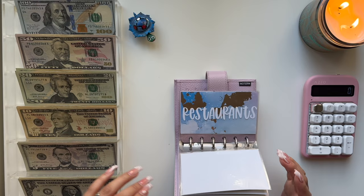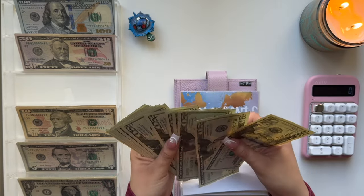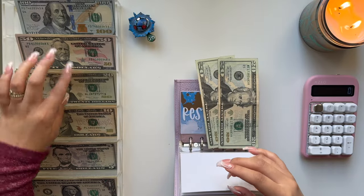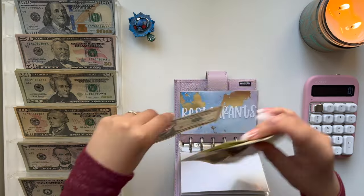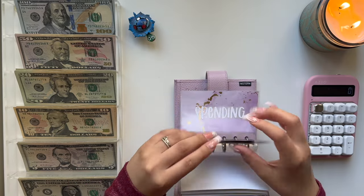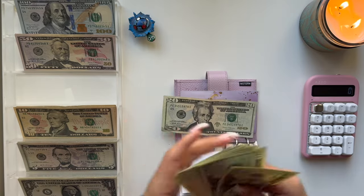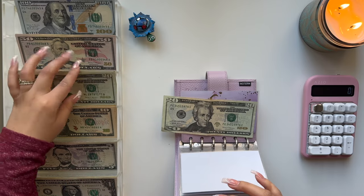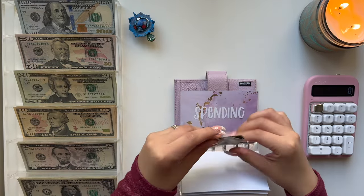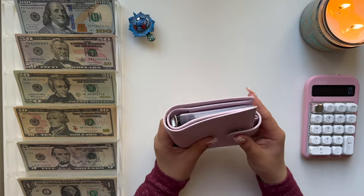Restaurants is getting $50 today, so we're going to do two $20s and one $10 — that is $50. And then for Spending, we're doing $25, so I need another $20 and then a $5. So $25 in Spending. And that is it for my wallet.